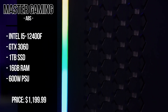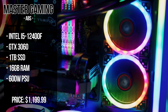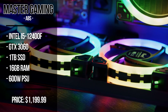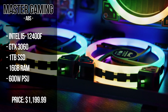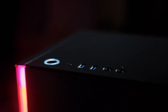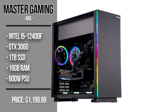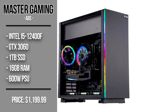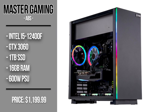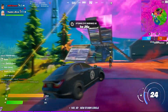The second pick is the ABS Master Gaming PC, also with a $300 discount. It has the i5-12400F — same performance as the last one but not as good for video editing. The GPU is the RTX 3060, which is way better than the 1660 Super. It includes DLSS and ray tracing support, and comes with 16GB of RAM (2x8) and 1TB M.2 NVMe SSD — no upgrades needed.